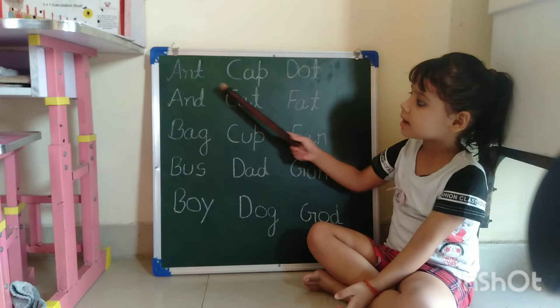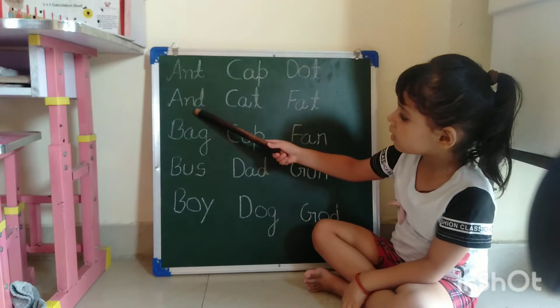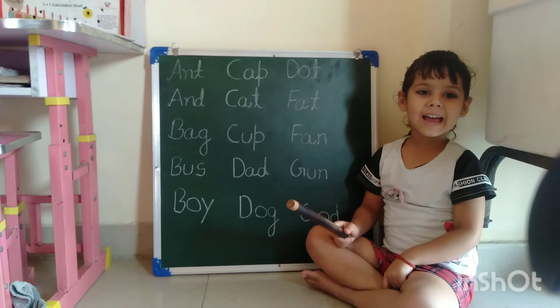A, na, da, and. A, n, d, and. A, na, da, and. A, n, d, and.